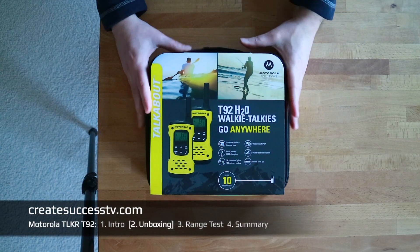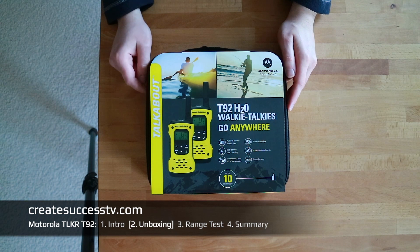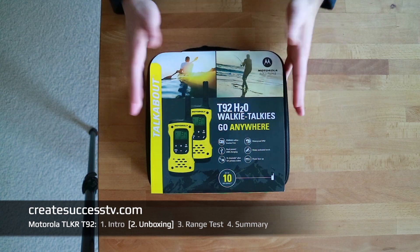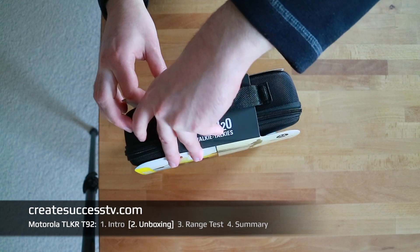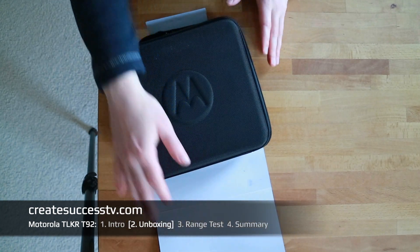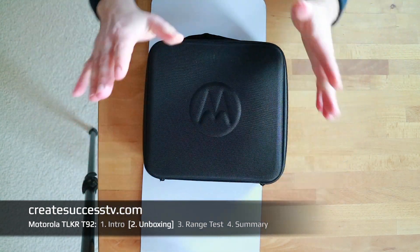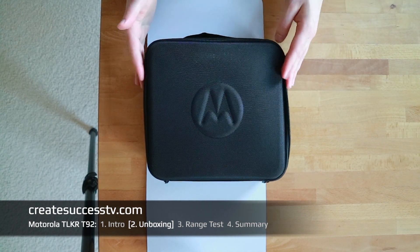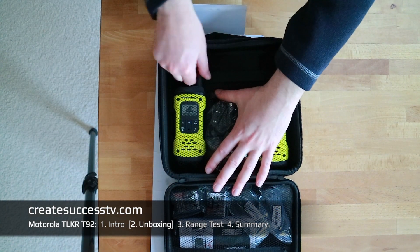Let's have a closer look at the Motorola Talkabout T92 two-way radios. What I really like with radios on the more premium side is having a carrying case — stuff doesn't get lost, you just always put everything back into that nice carrying case. This one is tailor-made just for these waterproof radios, which is really nice.